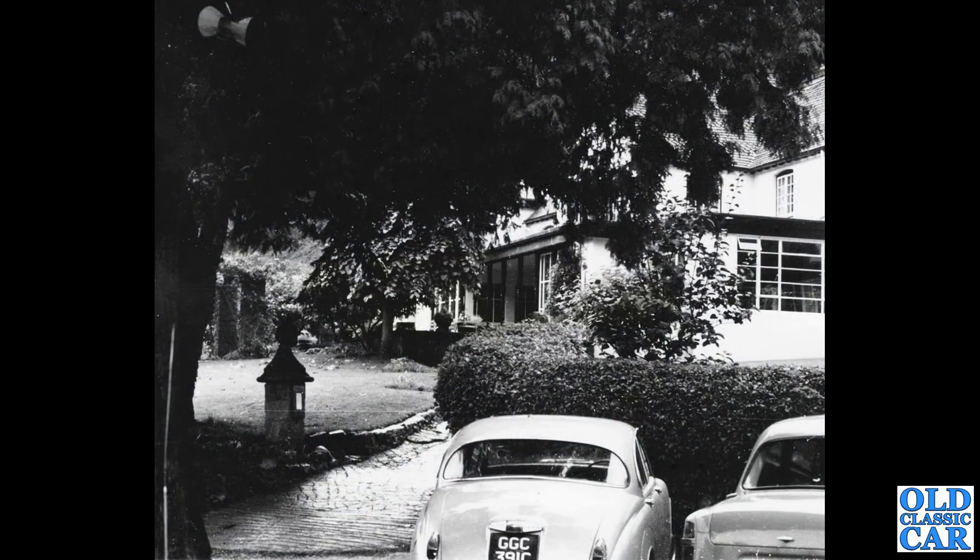A couple of old British cars here. The car on the left is a Mark II Jaguar-shaped Daimler, the V8 250, or the 2.5-litre as it was called for a time. The car on the right is a Ford 100E — location unknown.